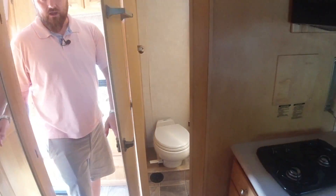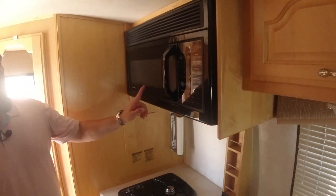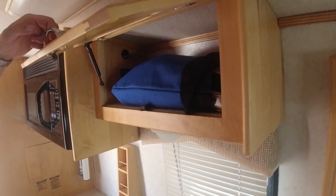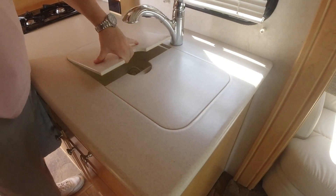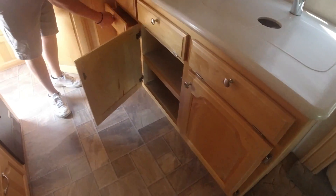As we move out of the bathroom, we come into our kitchen area. We have our two burners on the left, our microwave up top, and storage to the right of that. Down here, we have our sink and sink protectors — real countertops. Underneath, we have storage and storage to the sides.